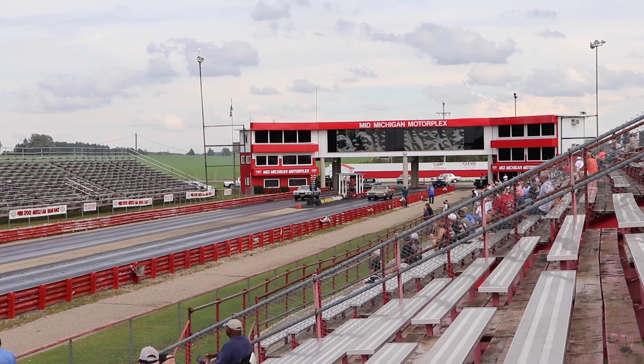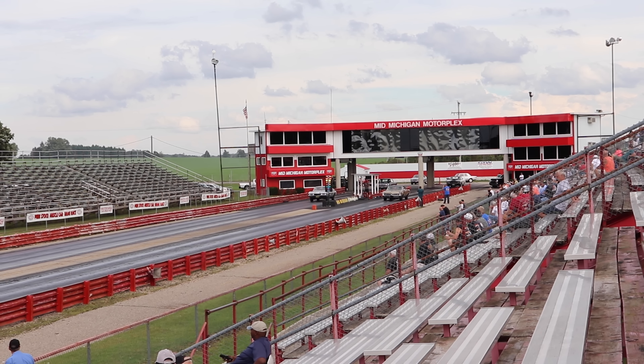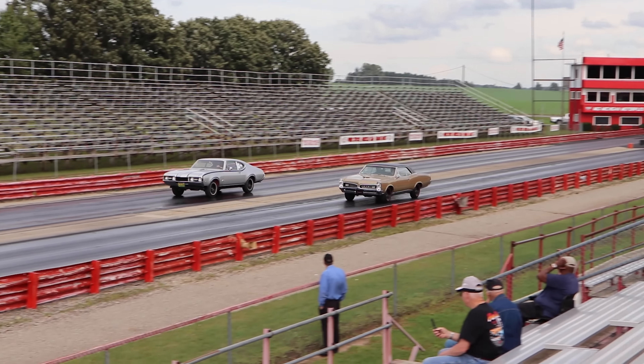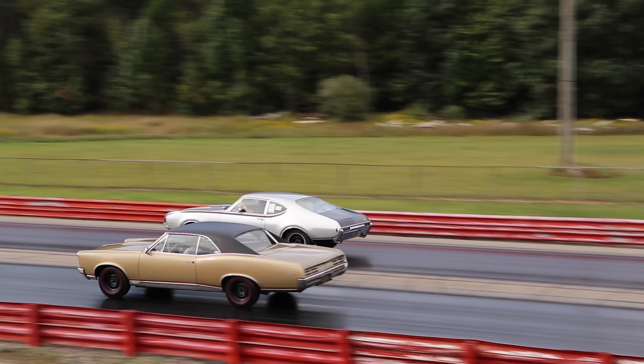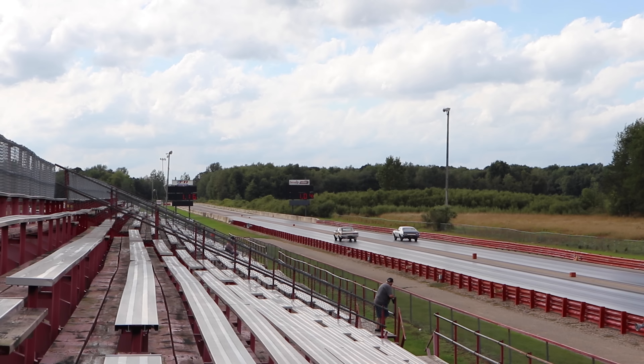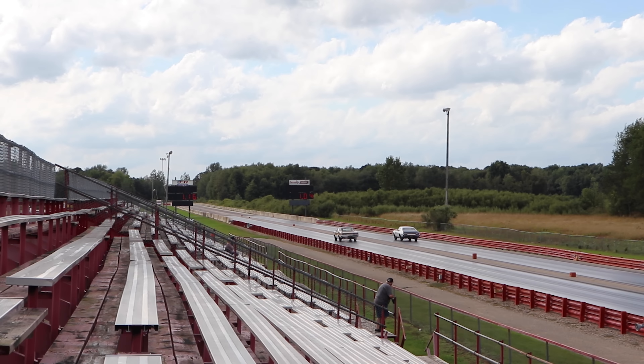The GTO was a fantastic deal in 1967. It started out at $2,935. That high-output V8 was only another $76, the 4-speed manual transmission was $184, and the safety track rear was $42 — giving a grand total of $3,237, which adjusting for inflation is only $28,717 today. High-output GTOs are kinda rare, but you can still find them — there were 8,555 equipped with the 4-speed manual transmission. Motor Trend Magazine tested a GTO with this exact configuration and it ran the quarter mile in 14.21 seconds at 102.97 miles per hour.